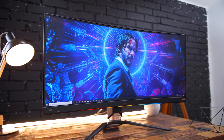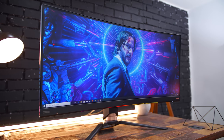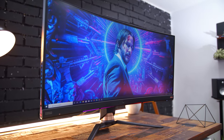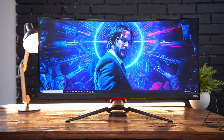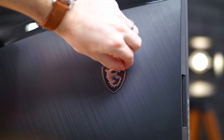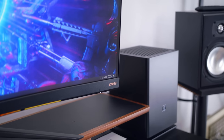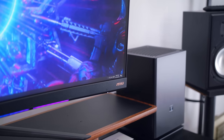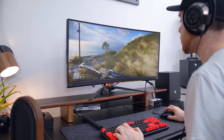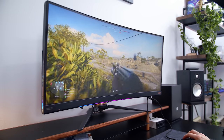At number four we have the MSI Optics MPG341CQR. This is cheaper than options like the Alienware 34-inch or the Acer Predator X34P, which didn't come out in 2019 and are also only 120Hz, while this one is 144Hz. It's a 34-inch 3440x1440p VA panel with a 1 millisecond response time, FreeSync and G-Sync via Adaptive Sync, and the display is rated at 105% sRGB color rating.